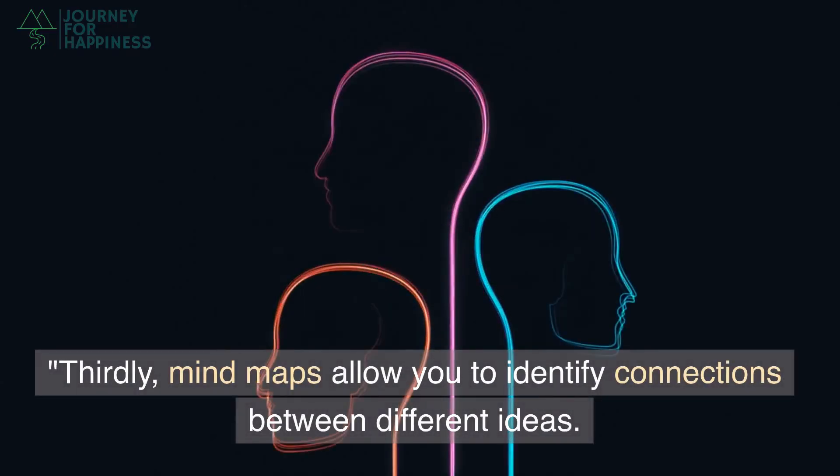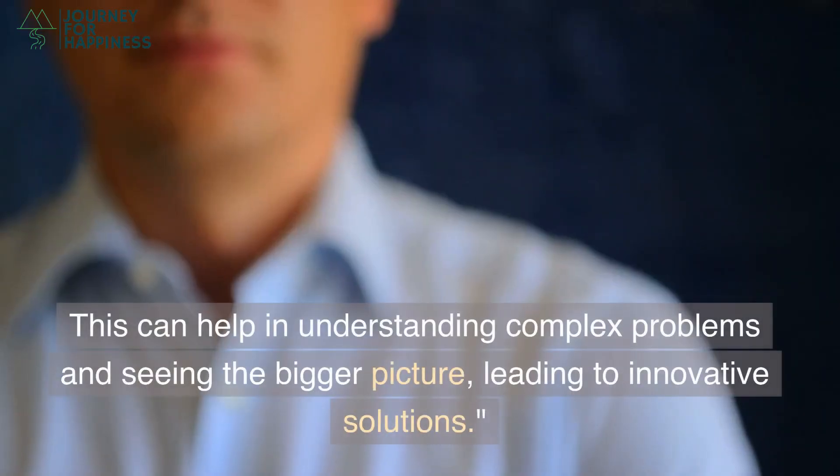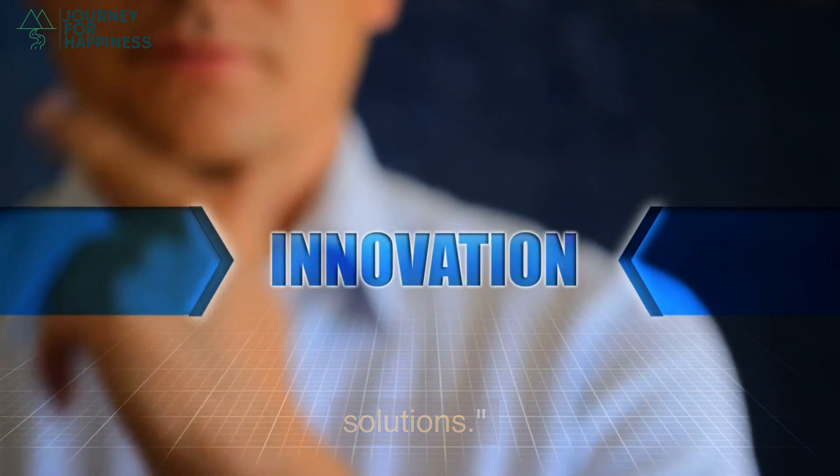Thirdly, mind maps allow you to identify connections between different ideas. This can help in understanding complex problems and seeing the bigger picture, leading to innovative solutions.